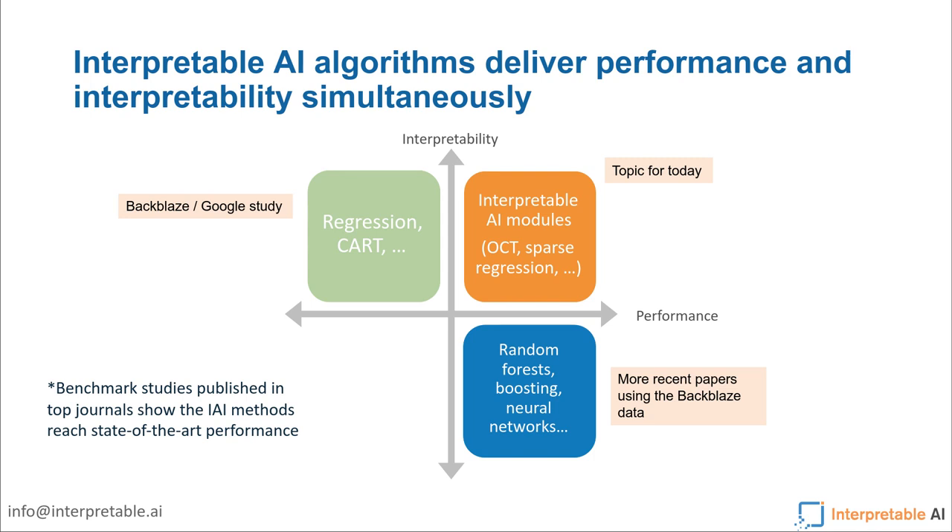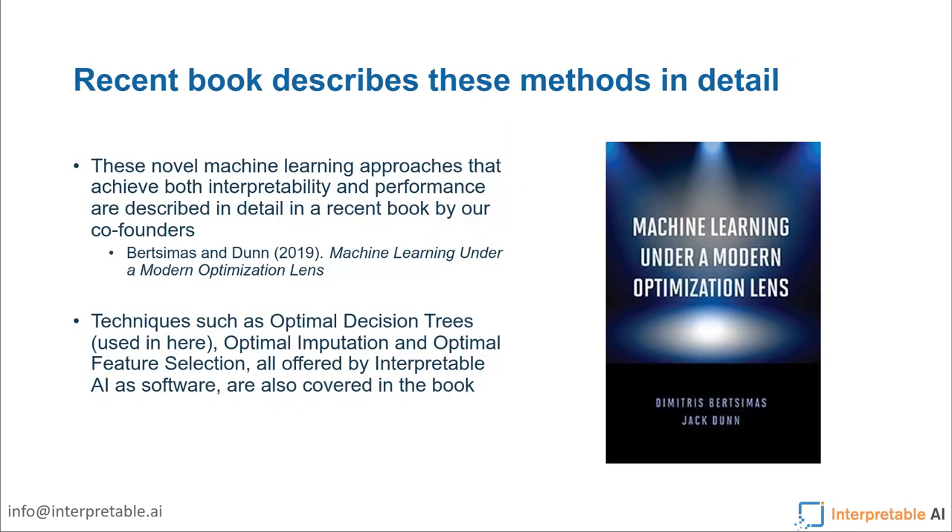Now we no longer have to sacrifice interpretability for performance. A lot of the details are outlined in a paper that my partners Dimitris Bertsimas and Jack have written. It covers techniques from optimal decision trees — the main technology used for this problem — imputation, which was the topic of my thesis, and optimal feature selection. All of these techniques are offered by us as software, but the core mathematics is covered in the book if you want to dig into the equations and learn more details.